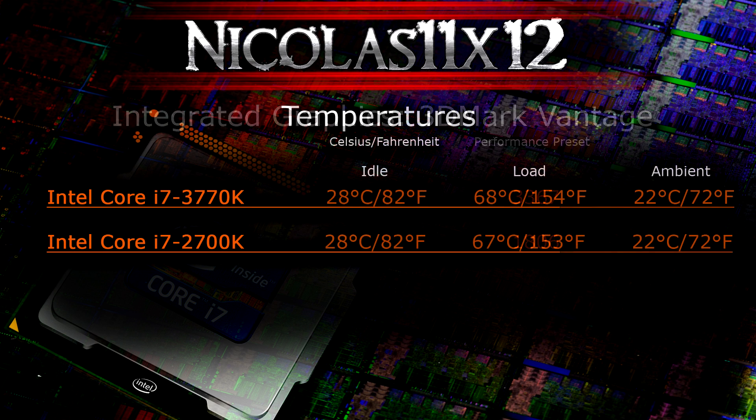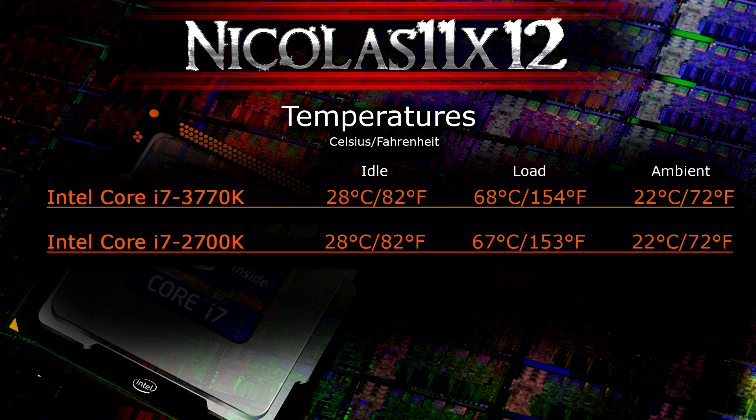Another interesting topic is temperature. Despite complaints about high Ivy Bridge temperatures, there's really nothing to complain about here. On idle, both CPUs run at 28°C (82°F). On load, the 3770K runs at 68°C (154°F) and the 2700K runs only one degree cooler. The 2600K is different and runs a lot cooler, but the 2700K runs fairly warm too, so you can't really say Ivy Bridge in general runs hot. The ambient room temperature was 22°C (72°F) during testing.